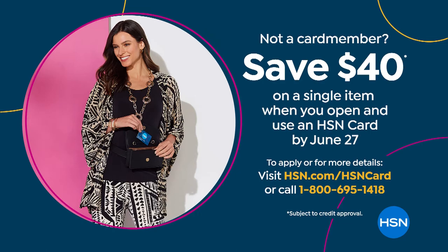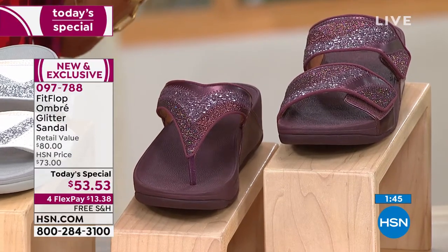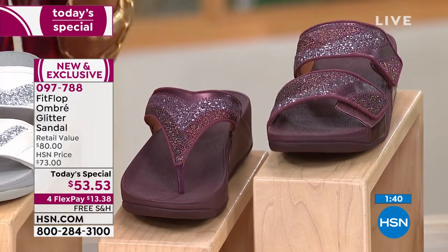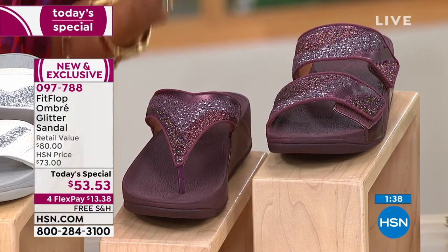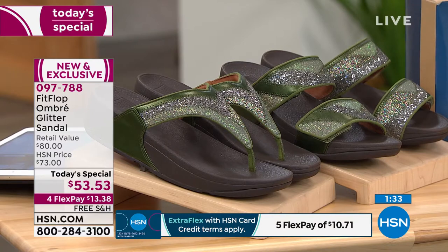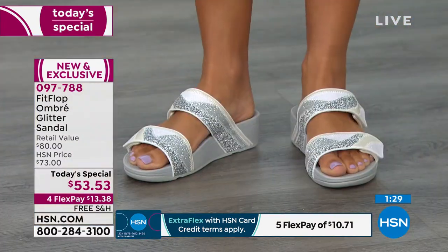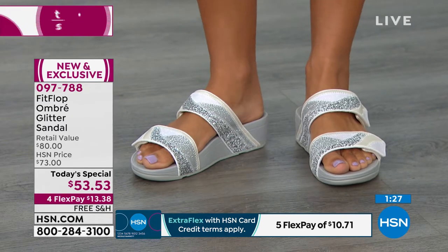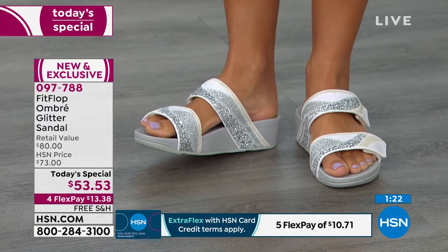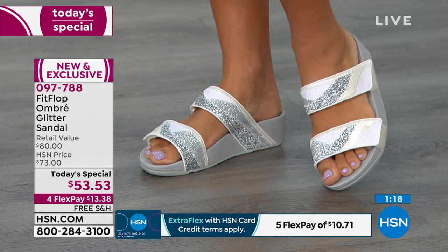There's never been a brand like FitFlop. Because they're in 60 countries and major department stores, you can easily do comparison shopping. But you won't find this style or these colors anywhere else — this is exclusive. FitFlop does this about once a year because they have such a big family at HSN who loves the brand, so they want to give you something really special.